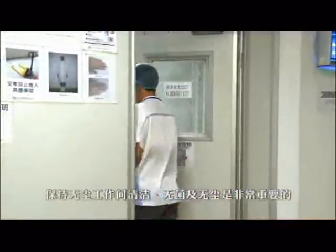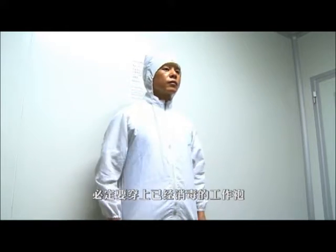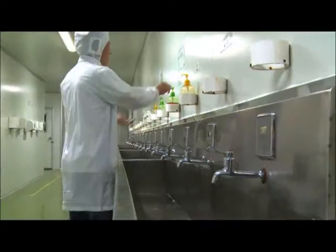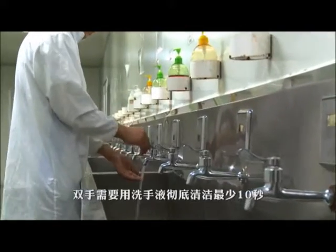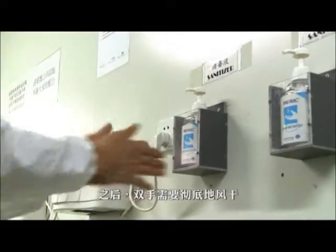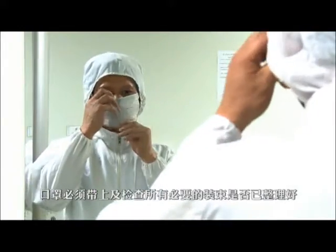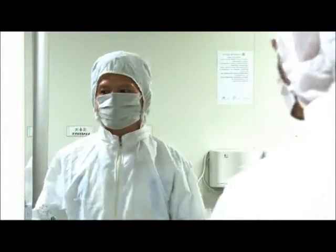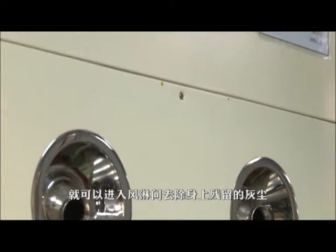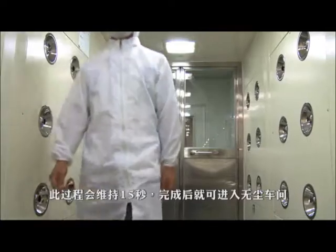It is important to keep the dust-free workshops hygienic, germ and dust free. Before entering the room, the person must wear a gown appropriately. Shoe covers have to be put on to prevent dirt from being carried into the workshop. Hands will have to be washed thoroughly for at least 10 seconds, then completely dried and sterilised. A face mask must be worn before the final step of entering the dust-free zone. The person then enters the air shower room to remove excess dust, with showering lasting exactly 15 seconds before entering the assembling workshop.